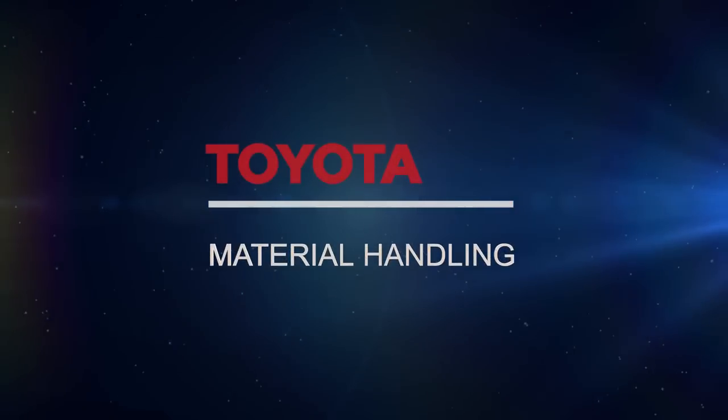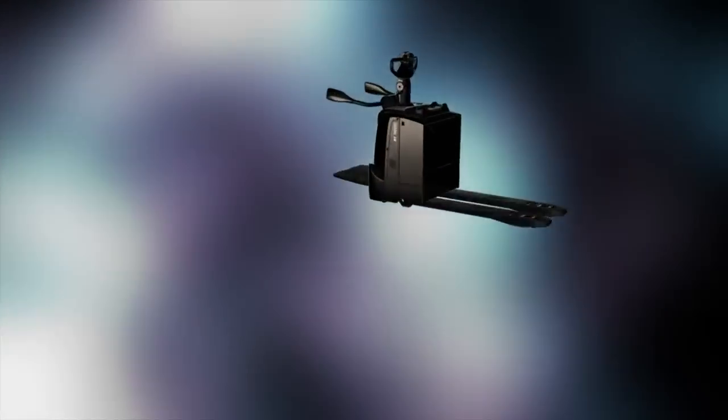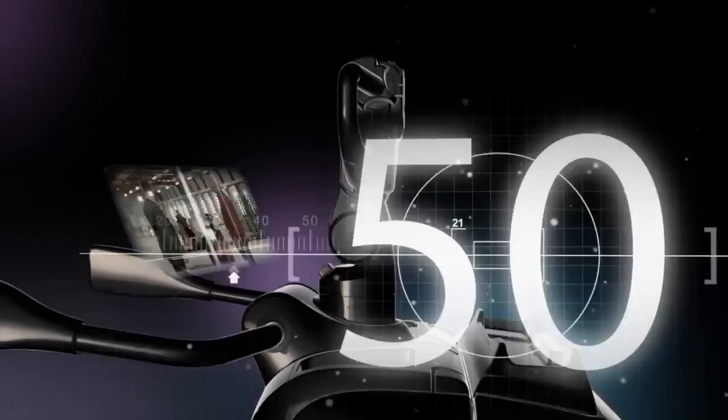Toyota Material Handling introduces the new BT Levio P-Series. We're the inventors of the powered pallet truck with platform, having designed and produced market-leading machines for over 50 years, and we understand how to produce trucks to satisfy our customers.